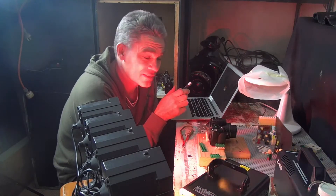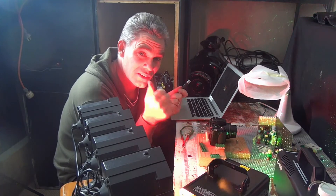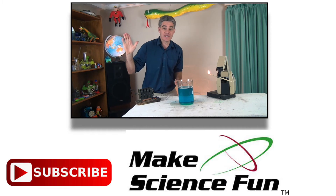Thanks for joining me today. Don't forget — real Lego, real science, real good. Weekly video — please click the Make Science Fun logo below and I'll be seeing you soon.